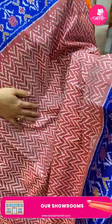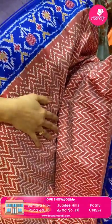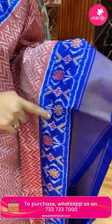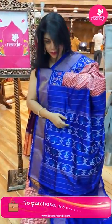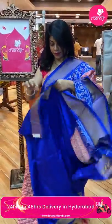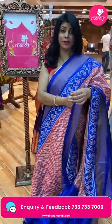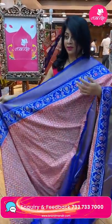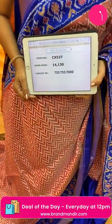Beautiful peach and royal blue patola saree with zigzag weave all over the body. Border is contrast kadi with plant buttas. Blouse is contrast with plant buttas — floral with stem and leaves — contrast plain with border. Very nice ikkat. Actually it's a patola, it's ikkat. Very gorgeous. Price: 14,130, code CX537.